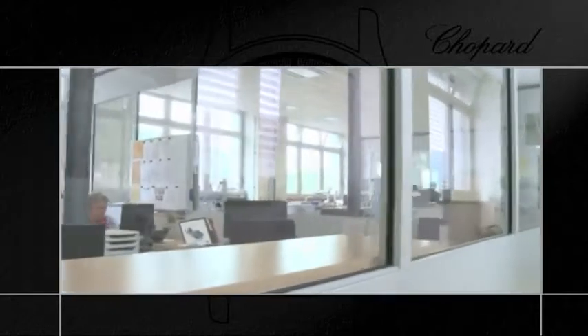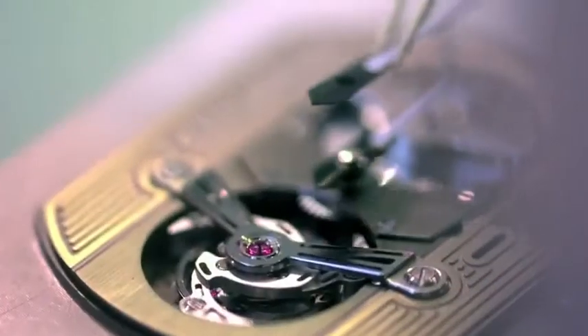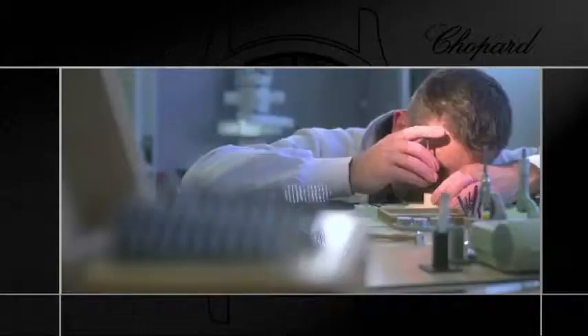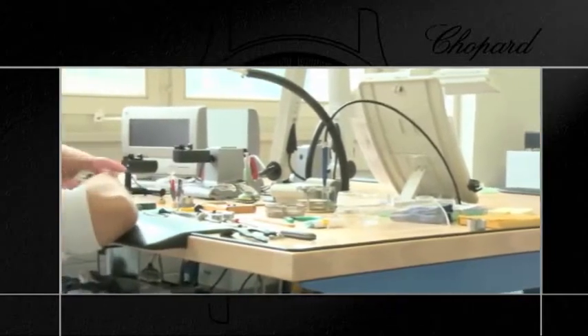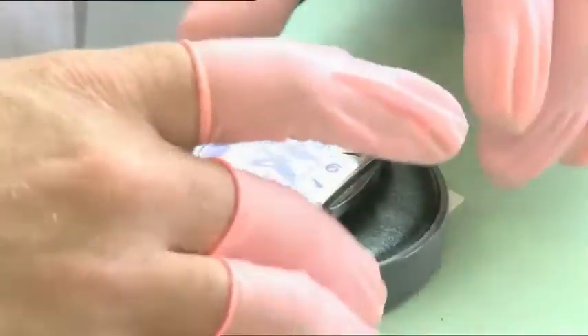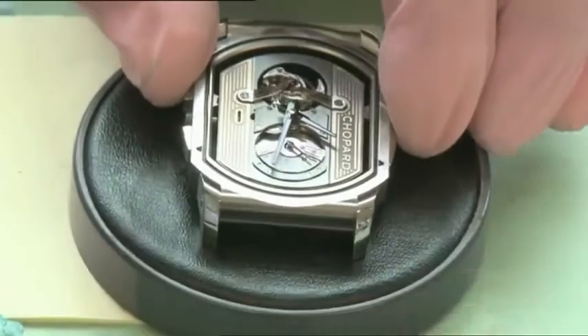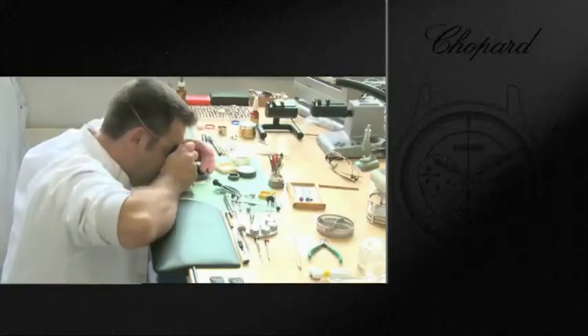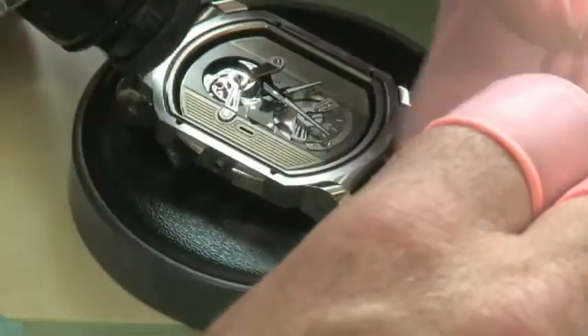Once the movement is assembled, it is tested and sent on to the casing up department. This is where it's inserted into the watch case and where the dial and hands are added. This extremely painstaking work calls for tireless attention and extreme delicacy. This is also where operations ensure the watch is fully water-resistant, including fitting all gaskets, installing the winding crown and pushers in the case of chronographs, as well as putting in place glare-proof sapphire crystals that are featured on all LUC models. All casing up operations are performed in a pressurized workshop to guarantee optimal results and avoid any infiltration of dust.